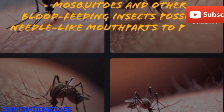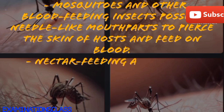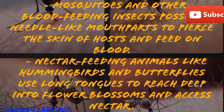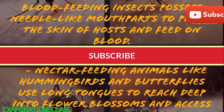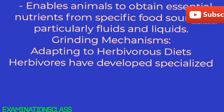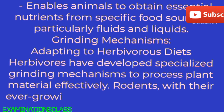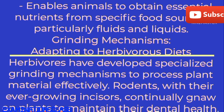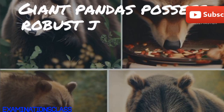Characteristics: typically employed by insects and certain vertebrates to draw in fluids or soft tissues from their food sources. Involves specialized mouth parts, such as proboscis or elongated tongues, for sipping nectar or extracting fluids. Mosquitoes and other blood-feeding insects possess needle-like mouth parts to pierce the skin of hosts and feed on blood. Nectar-feeding animals like hummingbirds and butterflies use long tongues to reach deep into flower blossoms and access nectar. Enables animals to obtain essential nutrients from specific food sources, particularly fluids and liquids.